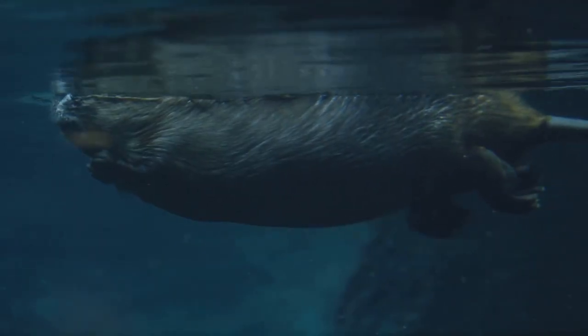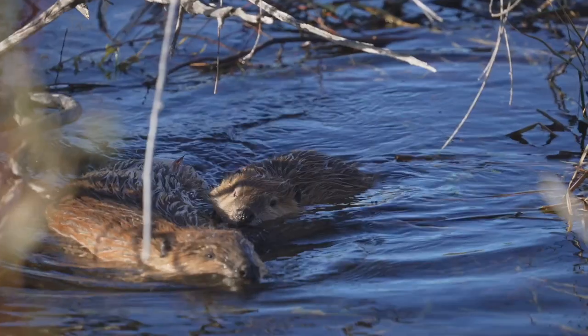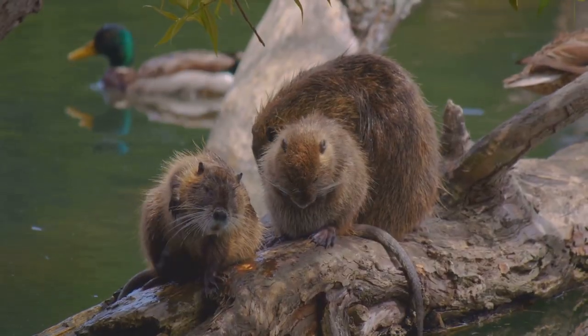Inside the lodge, there's a dry, warm chamber where the beaver family sleeps. They even make underwater tunnels to get in and out safely. Beavers live in small family groups, usually made up of a monogamous pair and their young. They work together to gather food and repair the dam.